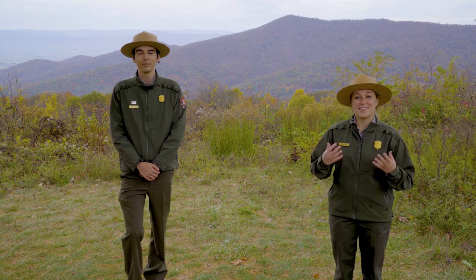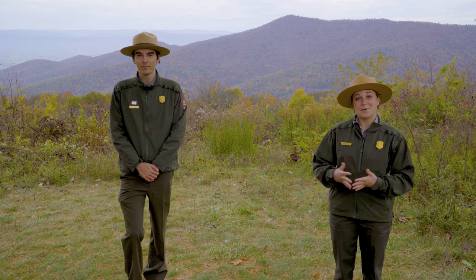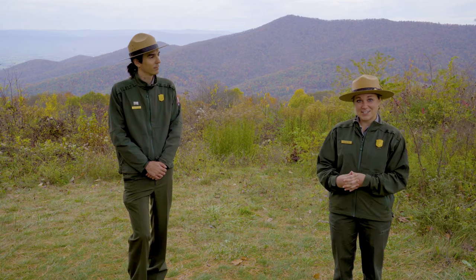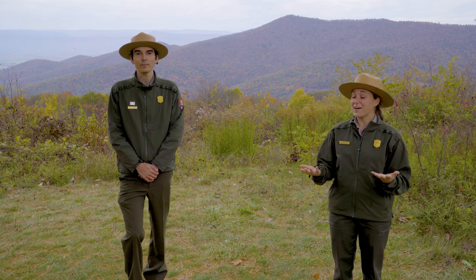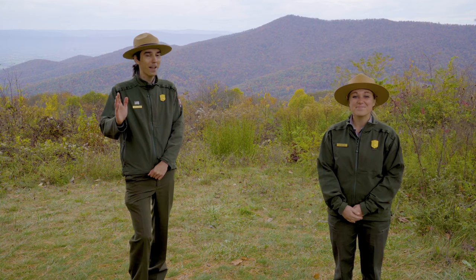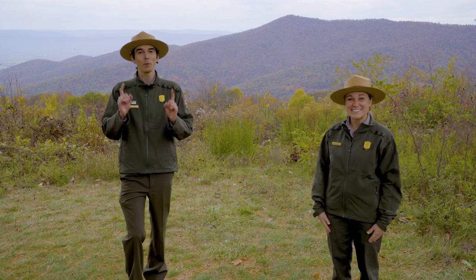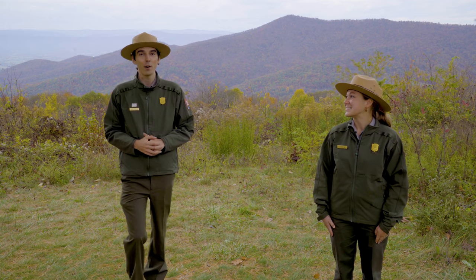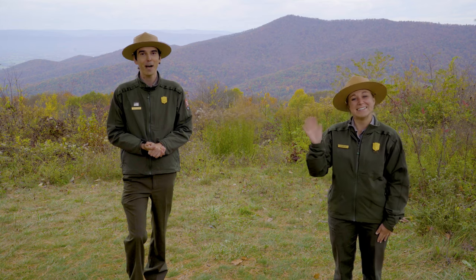That's all we have for you this week. Next week we are going to be talking to Jave Robinson, who is the fire management officer, and he will be discussing the fall fire season. I'm Ranger Scott and I'm Ranger Alissa — we will see you next week. Be sure to stay tuned for these amazing pictures taken around the park this week, and happy Halloween!